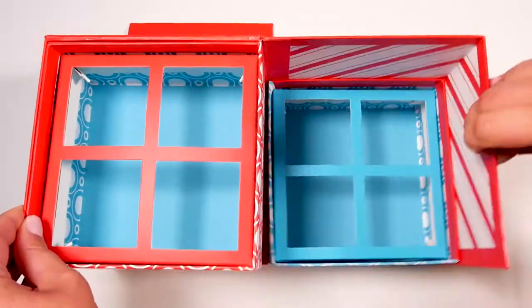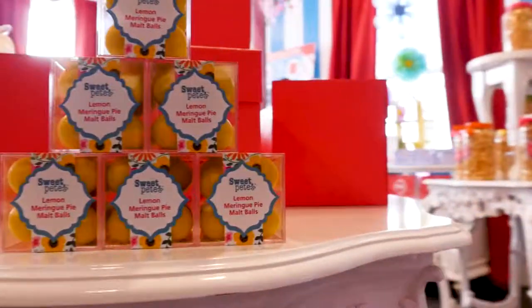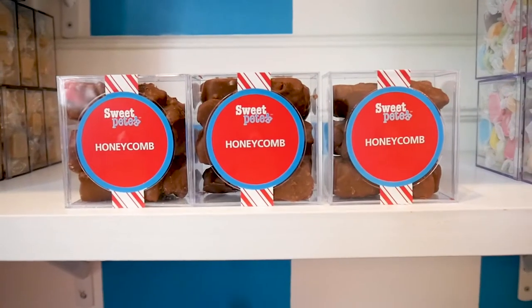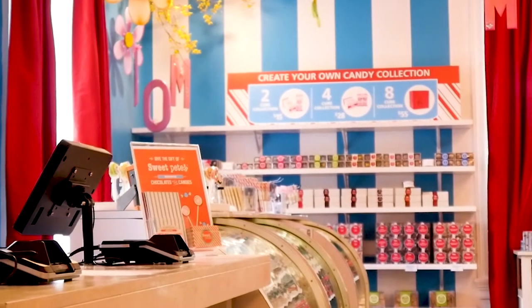Buying candy from Sweet Pete's Candy is fun and exciting. We have many ways you can pair up your candy, but one of our favorite ways is the create your own box, where you get to choose how many cubes you want and what's in them. We have two, four, and eight piece boxes that hold your candy cubes, perfect for gifts or to simply enjoy.